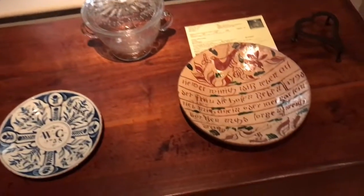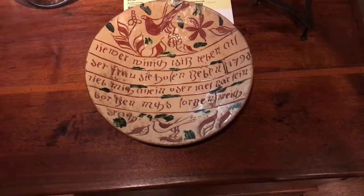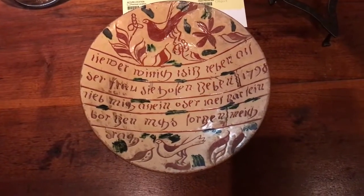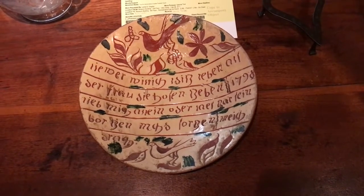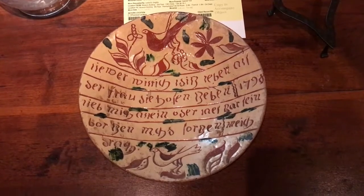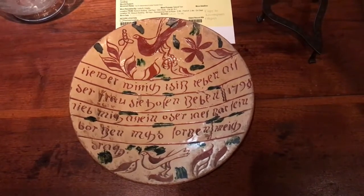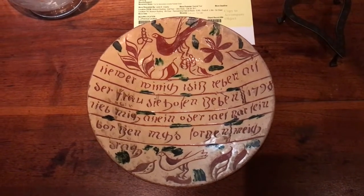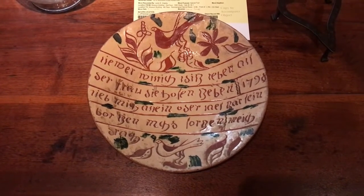We're here at the Winterthur Pennsylvania Folk Art Room, on the winter tour at the Winterthur Museum in Delaware. This is a plate — a platter — made by our ancestor Rudolf Druck, sometimes known as Truck. The plate is dated 1798 and is a commemorative type piece. It has a verse about a man's wife and how they are important to each other. This is a sgraffito process, which involves putting down colors and then wiping them off. Here we are on the 22nd of June 2021, looking at something our ancestor made just after the Revolutionary War and before the War of 1812.